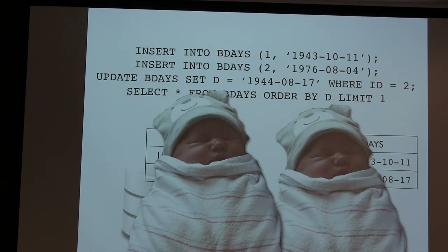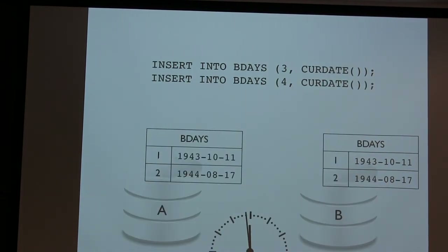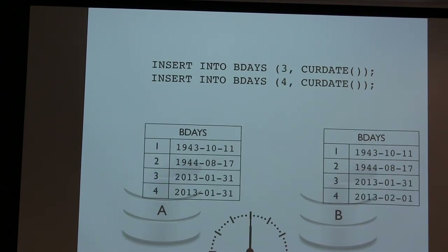Say I have twins all of a sudden and I want to insert their birthday into this database. I might run: INSERT INTO birthdays, id 3, CURRENT_DATE; INSERT INTO birthdays, id 4, CURRENT_DATE. Why this is dangerous: CURRENT_DATE is not a deterministic function. Say it's midnight and I run this statement. When I run it on the first database, both inserts make it in right before midnight — so I insert January 31st, January 31st. But on the second machine, the internal clock changes from January 31st to February 1st between those two SQL statements. So I've run the same SQL on both machines, but because I used wall clock time, I ended up with two different pieces of data.